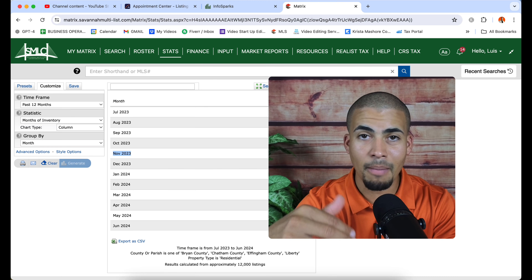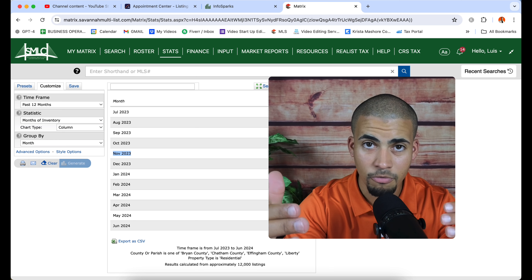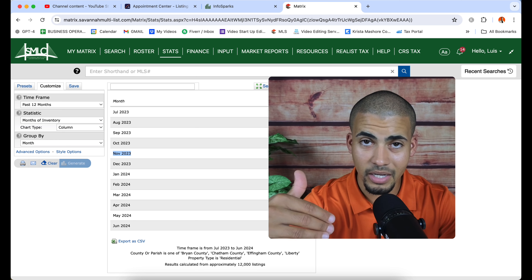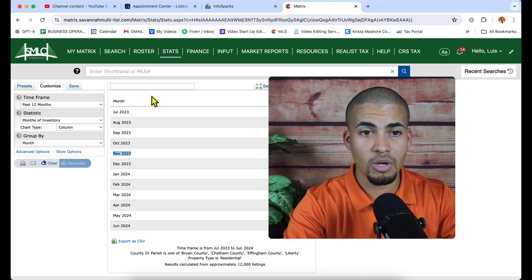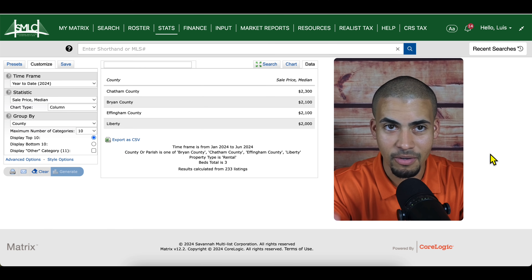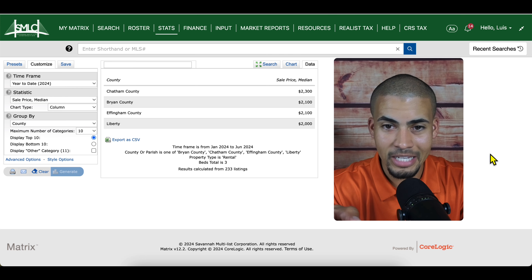Now let's talk about rentals. I do not work with rentals — I'm not a property manager, and if you're looking to rent when you get here, I'm not the guy for you. But since this is a market update and I know people care about it, let's cover it. This is for all of you investing in Savannah real estate.